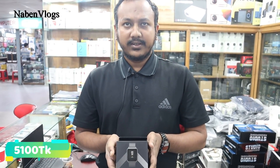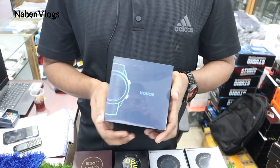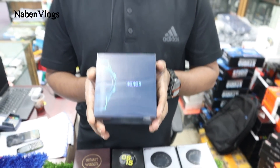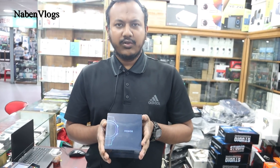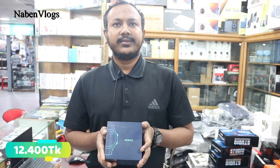This is the Amazfit Bip — price is 5,100 BDT, also 1,100 BDT for another variant. This is a Huawei vendor — model number Huawei Watch Magic. Huawei Watch Magic comes in two variants: one is a leather variant in brown color, and the other is silicon. Both are priced at 14,500 BDT.